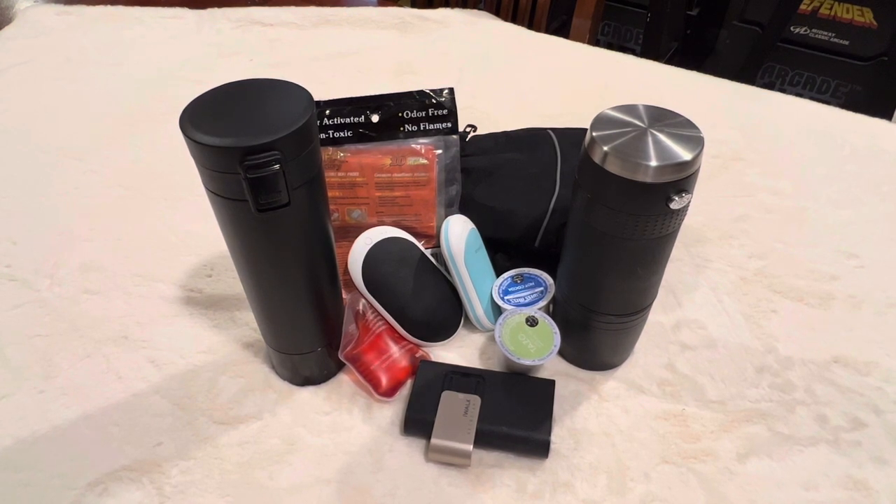Hi everybody, welcome back to my channel. I am the Novel Crown because I love bags, purses, and all things novelty. It is freezing cold outside right now. I'm not even thinking about a purse or what's in my purse because I'm not going anywhere. Those of you who are in an area where it is freezing and in the negatives right now, I hope you are staying warm and inside the best you can.